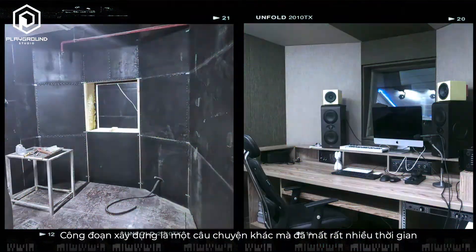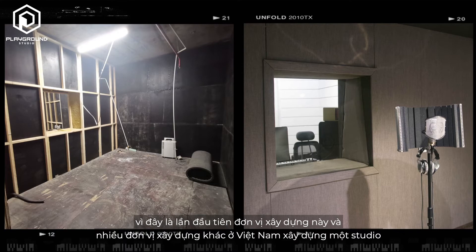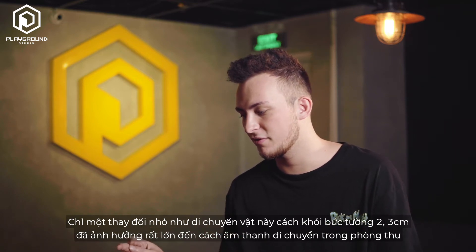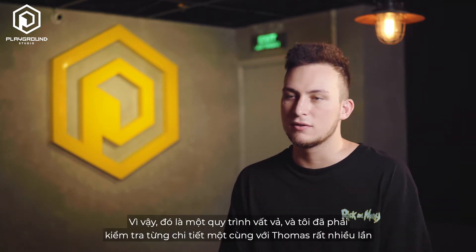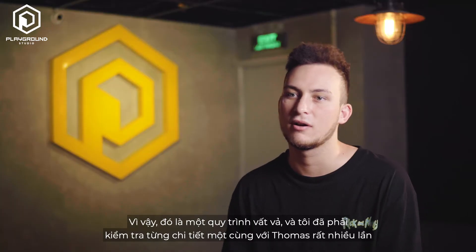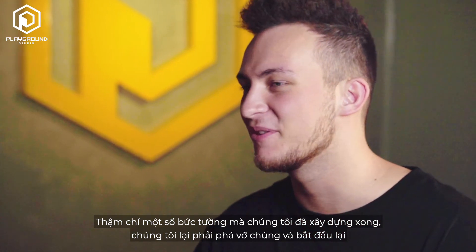The building was another story. It took very long because it was the first time for this construction company — and I think many construction companies in Vietnam — to build a studio. Even the slightest difference, moving an object two or three centimeters from the wall, can make a huge impact on how sound moves inside the room. It was a process of trial and error; there were even walls that we built, then broke down, built again, broke down, and built again.